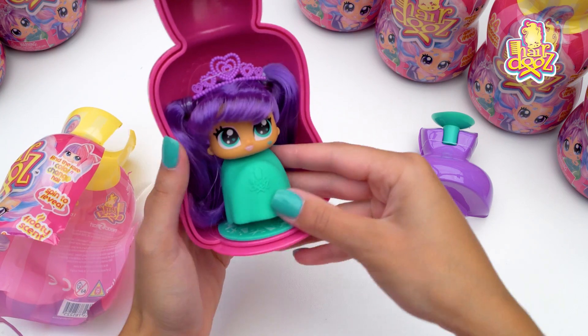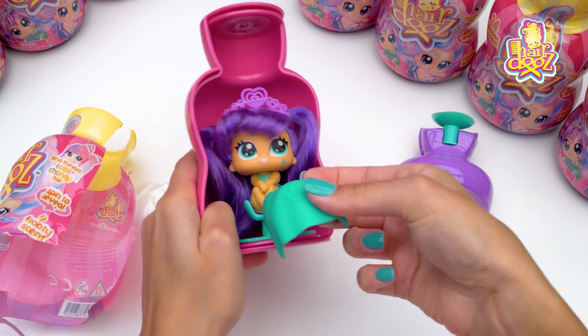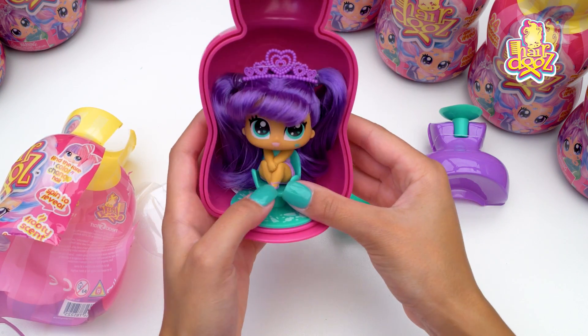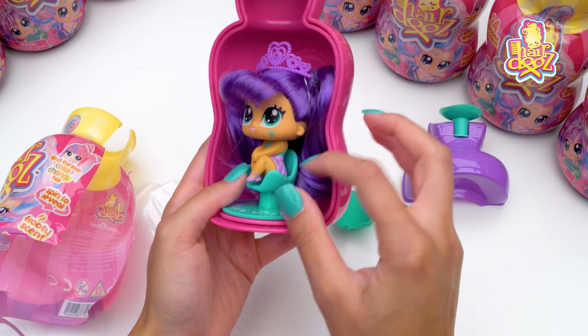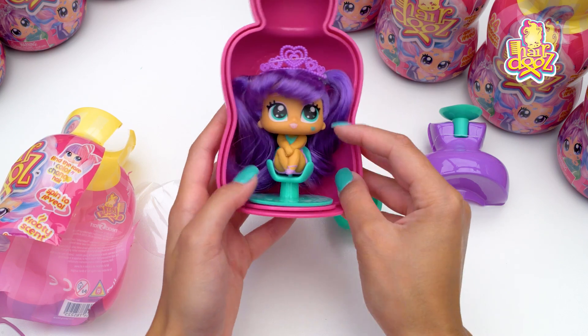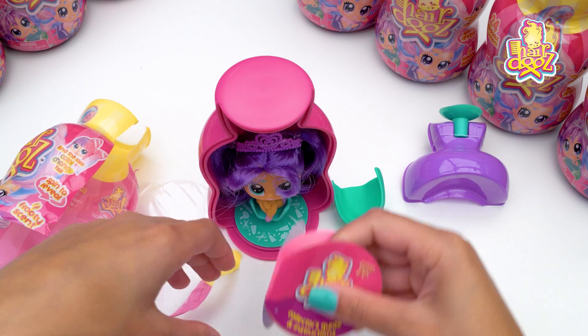Let's see what she's wearing, actually. So I think let's pull this off. Oh my gosh, look at that. She's got little ballet shoes on. She's got this cute little skirt on, teal top — everything matches so well. And let's have a look at the collector's guide.